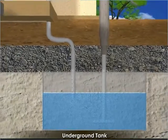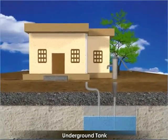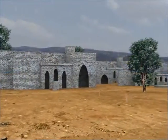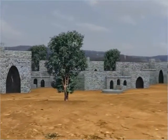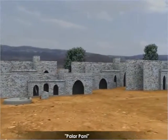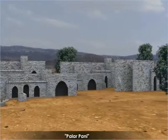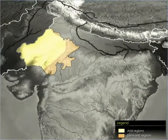Usually, the first spell of rain is not collected as it brings down impurities. The rainwater stored in tanks is used when other sources dry up. The rainwater, locally known as Palarpane, is the purest and the most reliable source of drinking water in the arid and semi-arid regions.